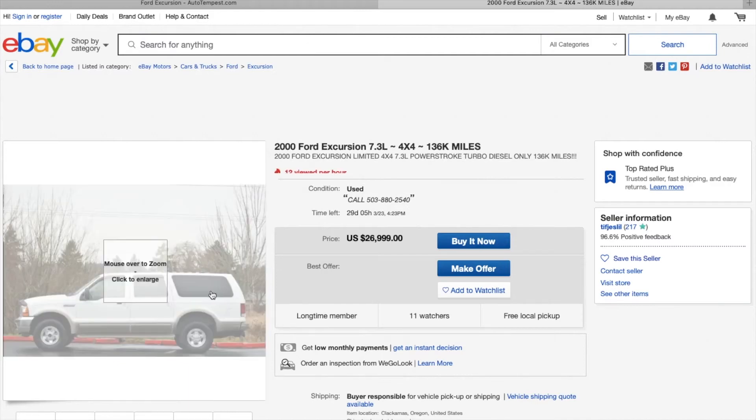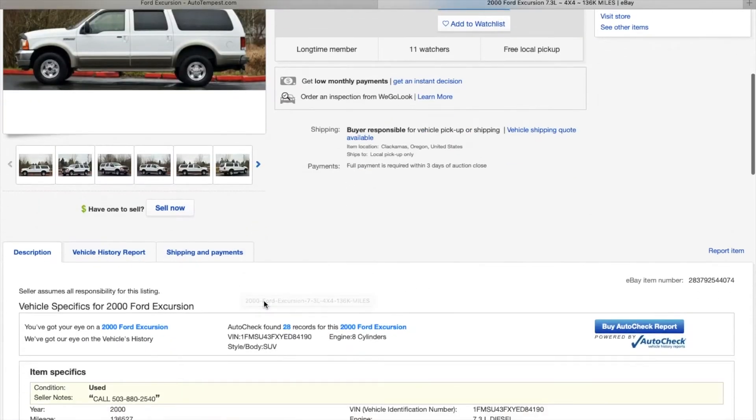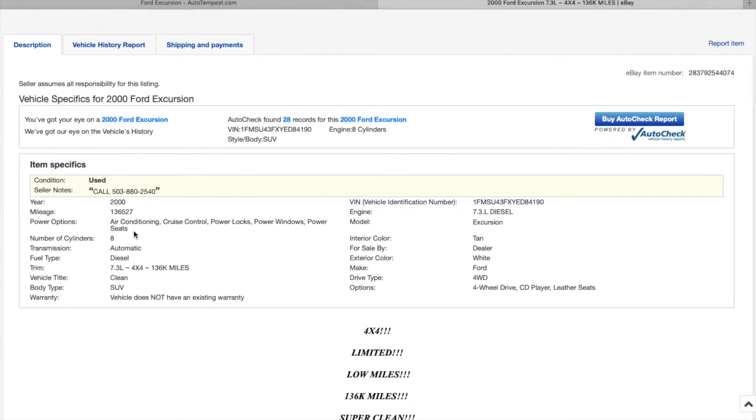It's a 7.3, 4x4, with 136,000 miles. This is a 2000 Ford Excursion — here are the specs.